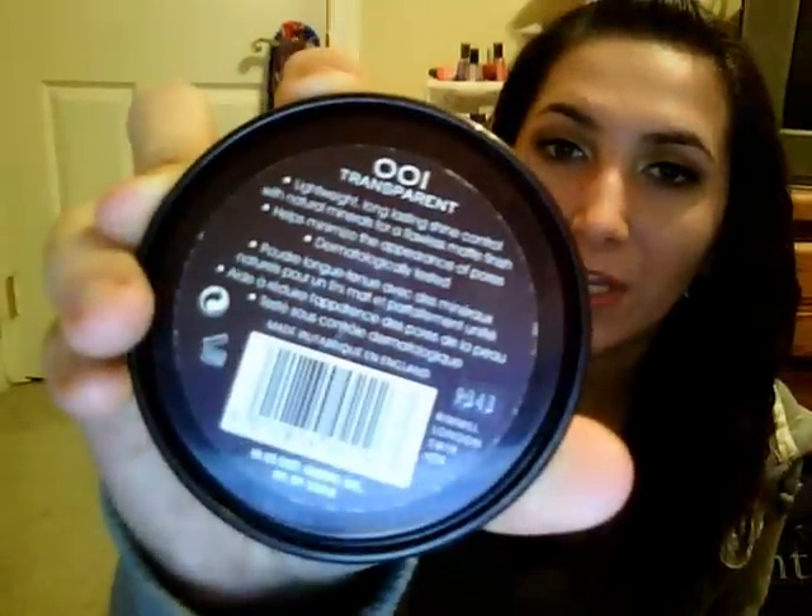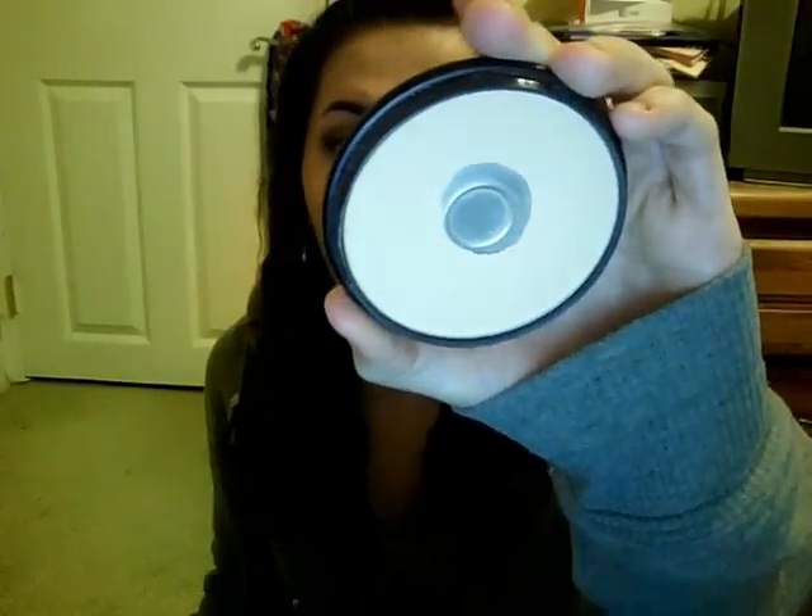Next, I have a lot of pressed powders that I hit pan on. The Rimmel London Stay Matte Powder in Transparent — and I love this. So I hit pan.